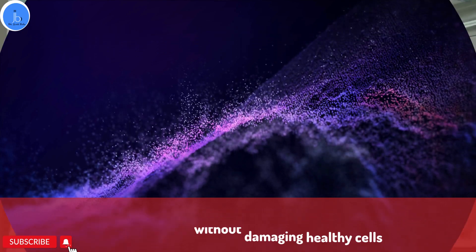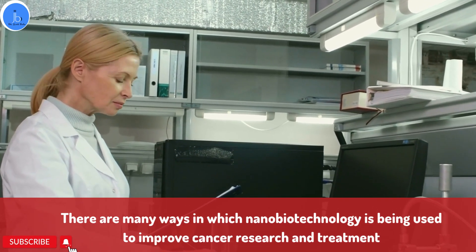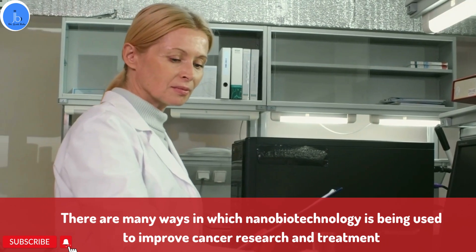So, how does nanobiotechnology work in cancer research? Well, there are many ways by which nanobiotechnology is being used to improve cancer research and treatment. Here are just a few examples.